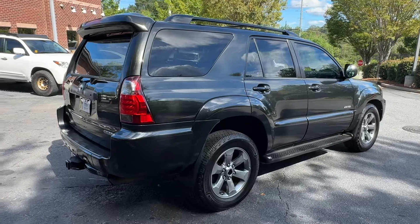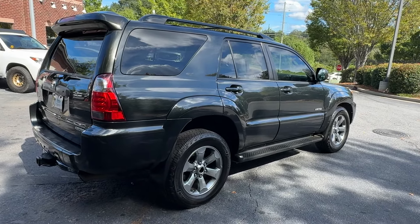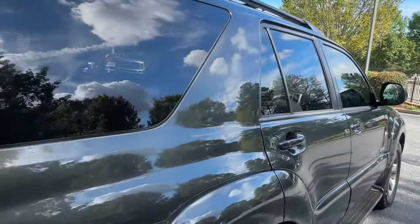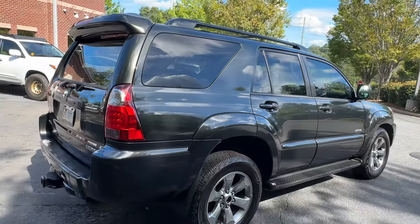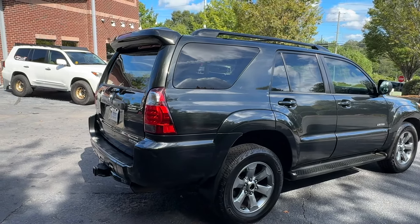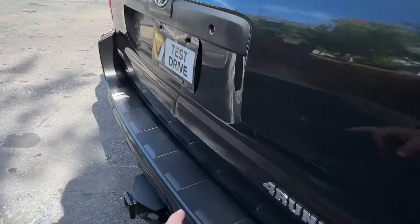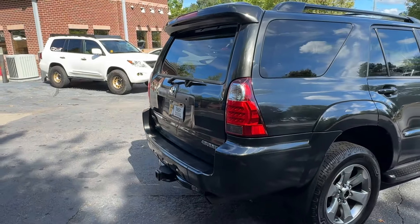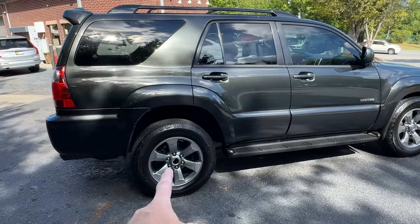It came back from detail yesterday. We are waiting on touch-up paint from Toyota to come in. This is a beautiful shadow gray mica — it has a nice metallic flake in it you can kind of see in the sun. Really pretty color. Even though it's got no accidents on the Carfax, there is a handful of little parking lot bumps that we're going to touch up. PDR — paintless dent repair — is going to push a couple of dings and dents out of it. It's got a small little crease dent that they'll be able to get out no problem, and then we'll touch it up. A couple of little door dings all around it, and I am waiting on a new center cap for that one.